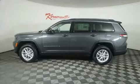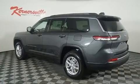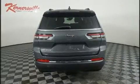Top features include front dual-zone air conditioning, front and rear reading lights, one-touch window functionality, a trip computer, a roof rack, rear wipers, and power windows.